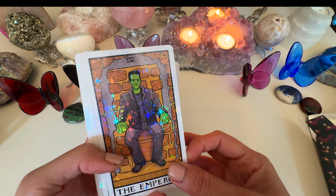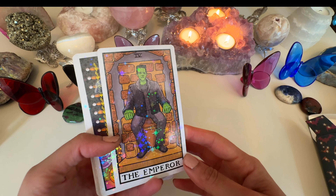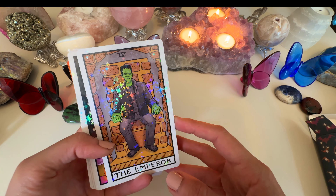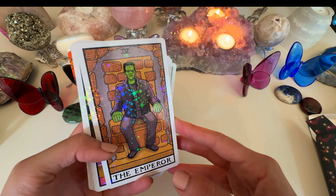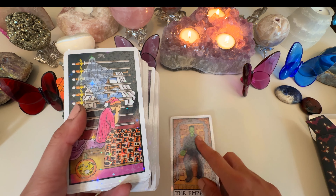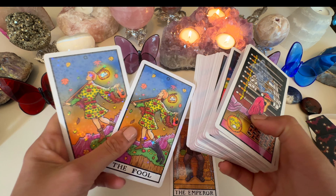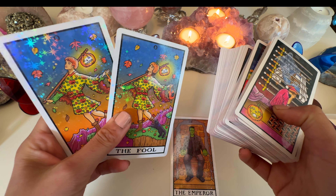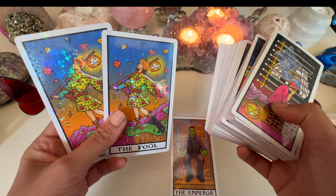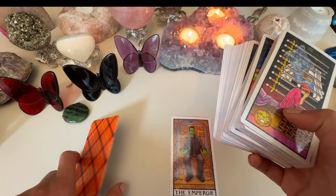Starting off with the Halloween Weight Tarot from Tarot Collectibles — this is the Star Edition, so it's glossy and has a hologram stars effect. It comes with some extra cards so you can pick a different version; there's a clown one in there as well.